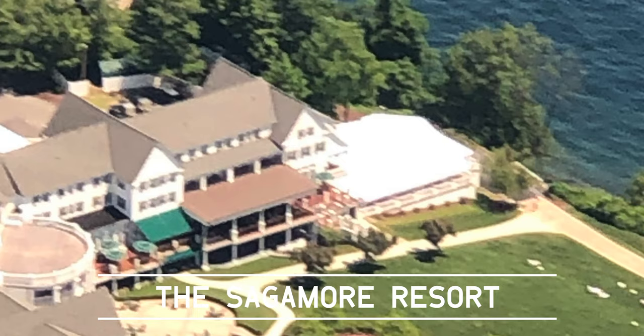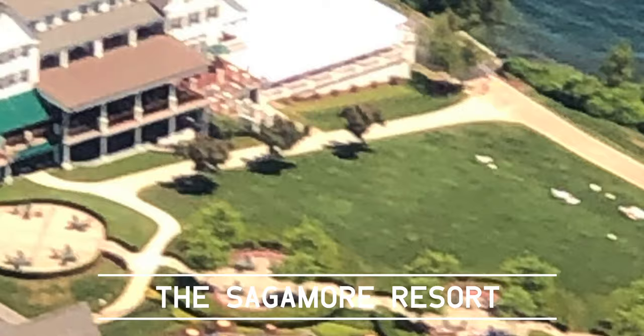On the little island in the middle of Lake George is a really cool resort called Sagamore. You can see on this day it was really rather popular, especially at the pool.